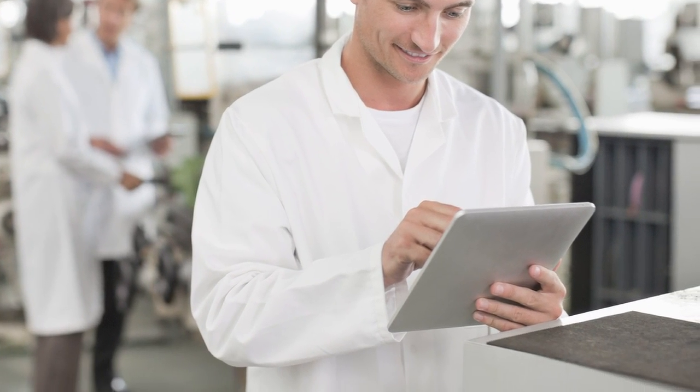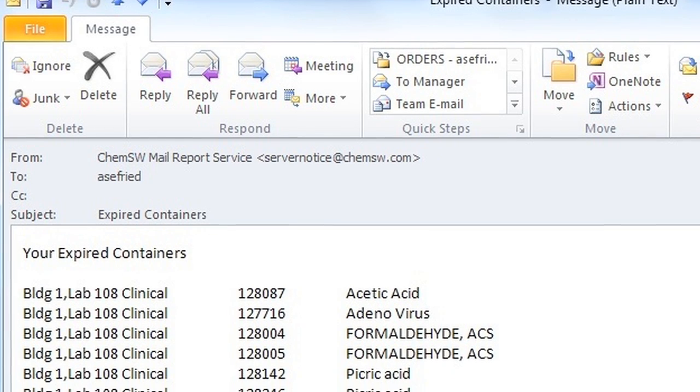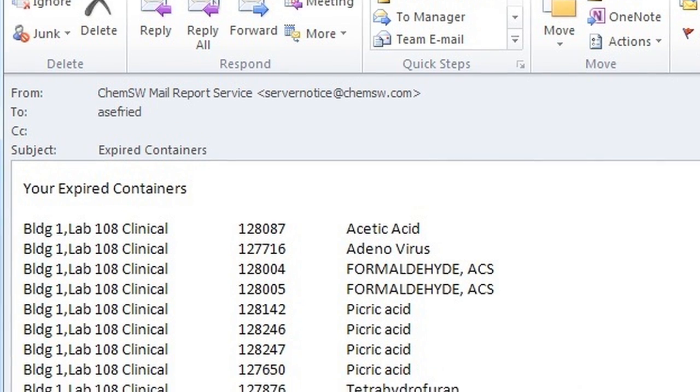Reports that monitor expiration dates can easily be configured in SysPro. Once they are set up, an automatic email can be sent to you letting you know when these materials are set to expire.